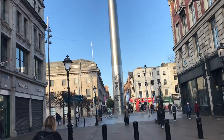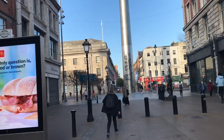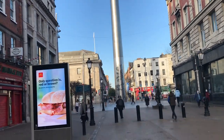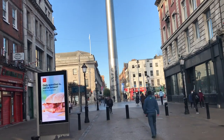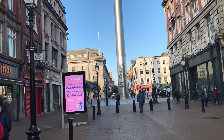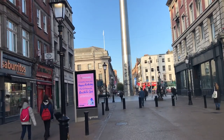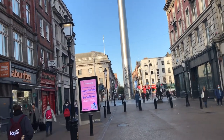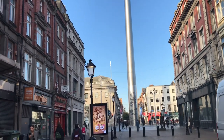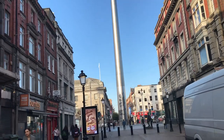I want you to get a full look at the tremendous height of this Spike, so we're walking back away from the Spike into a shopping area here. It's rush hour right now in Dublin — people busily on their way, with plenty of public transportation to get around.